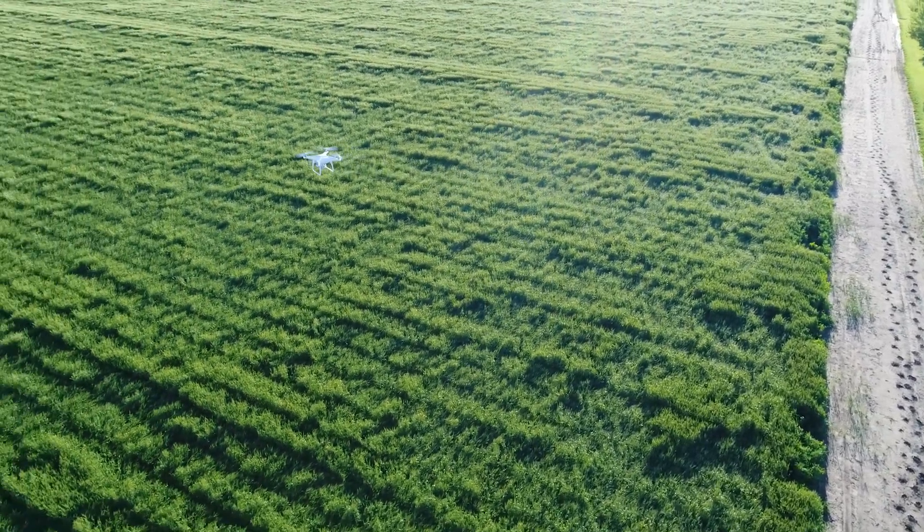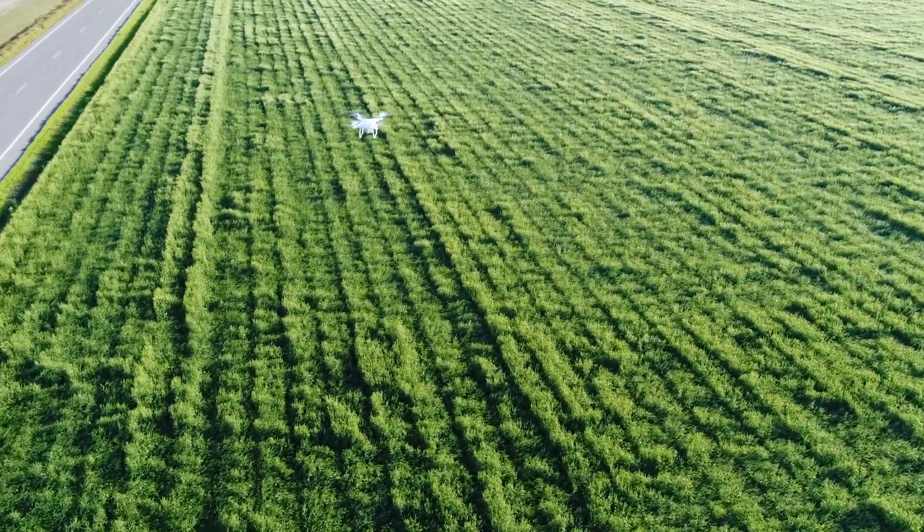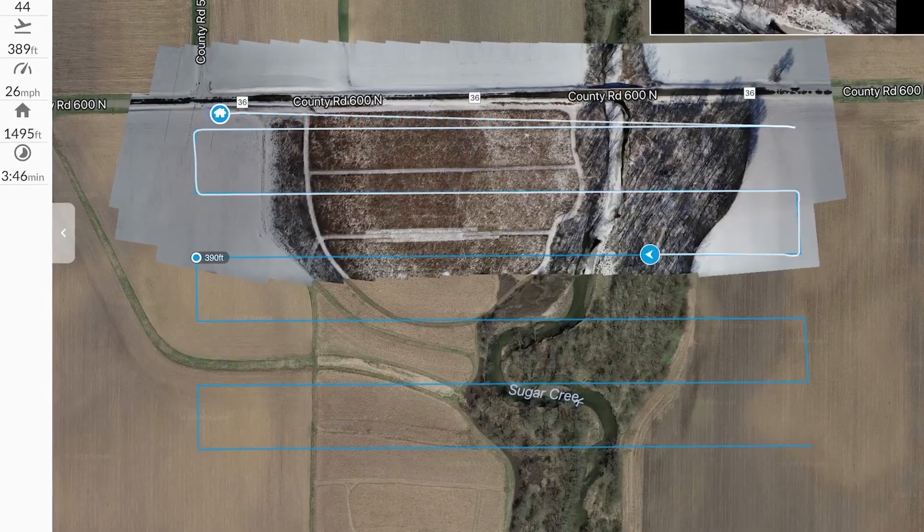We can scan the field with the drone in a matter of 30 minutes and have a complete map mapping out the health index of the whole area.